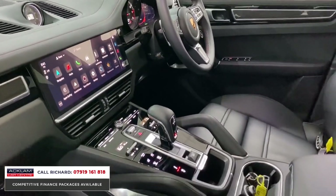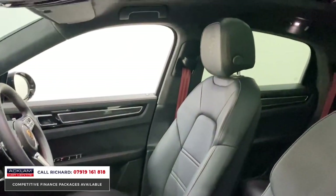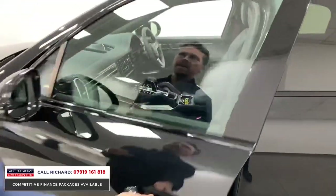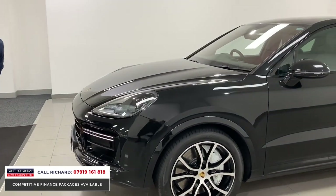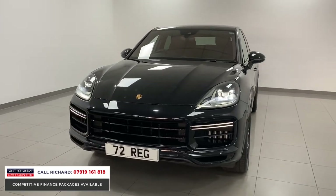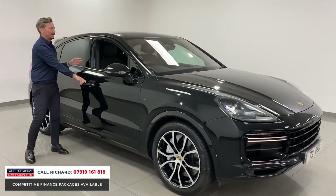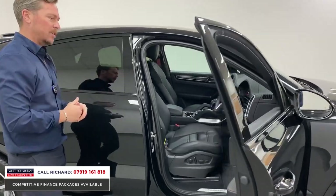We've even got the Bordeaux red rev counter, which is an option, heated steering wheel, carbon interior, sports exhaust, heated windscreen — another option on this vehicle. The most important point to note is this is a 72-plate car — the only 72 available. A car that's physically impossible to go to a dealer and order today. This is the only one, and the only place in the UK where you can come and get it. Ring us here at the dealership if you're interested.